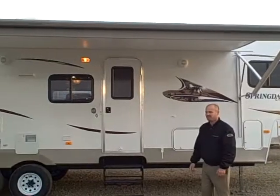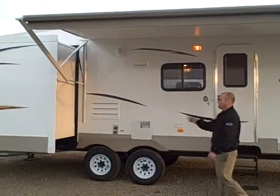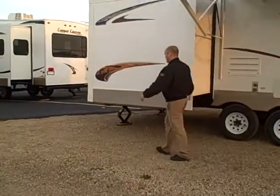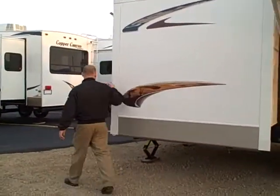Thank you for viewing our video on the 284 Springdale. I'm Bill Blake at American RV. Now on the outside of the 284 Springdale, underneath the electric awning which I have out — you can see it's a full-length awning. Moving over here you've got the slide room for the bedroom for the kids.